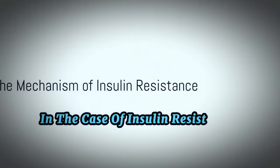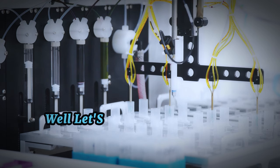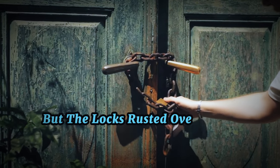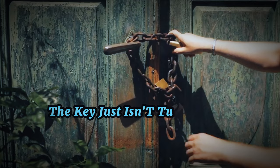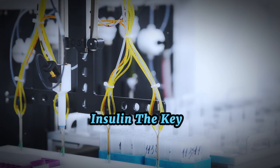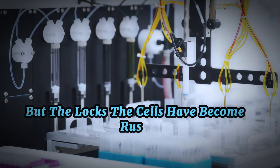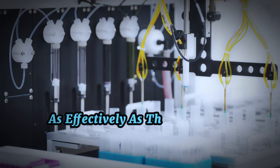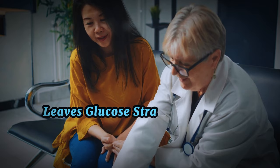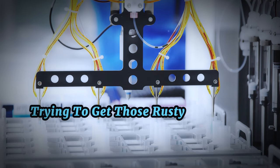In the case of insulin resistance, the cells don't respond well to insulin. Picture this: you're trying to unlock a door with a key, but the lock has rusted over time. The key just isn't turning as smoothly as it once did. That's a bit like insulin resistance. Insulin — the key — is trying to unlock the cells to let glucose in, but the cells have become rusty. They're not responding to the key as effectively as they used to. This decreased responsiveness to insulin leaves glucose stranded in the bloodstream. The body reacts by producing more insulin, trying to get those rusty locks to turn.